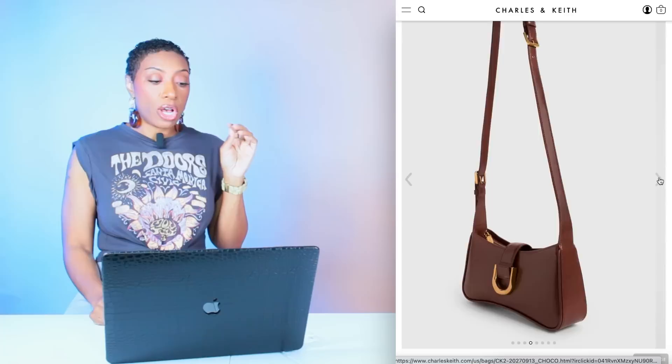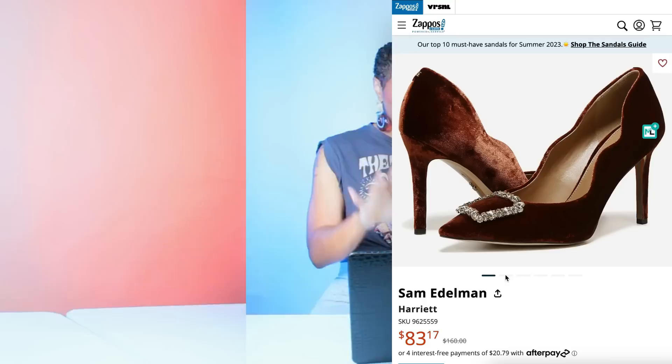The Free People jeans give us the same wide-leg relaxed fit, and I also like the wash. They'll go with the cream or the mint top. Charles and Keith has the bag we want — the Gabine Curved Shoulder Bag in Chocolate, $83. It's a similar shape with a little gold detailing, just like hers — I think that's a Burberry bag. It also has a leather strap, in line with the inspiration photo.